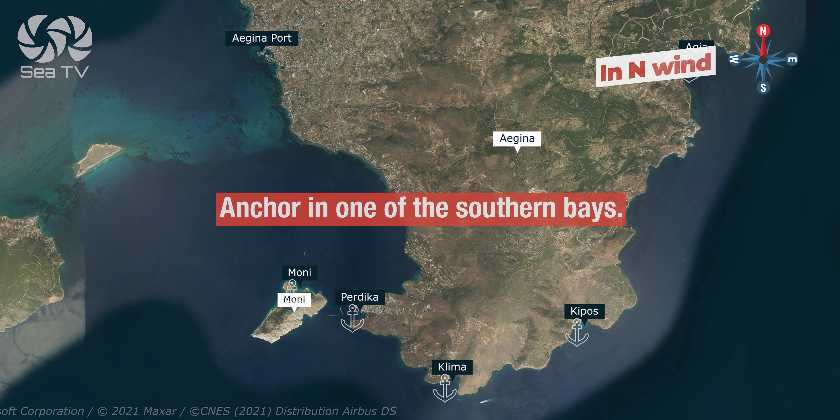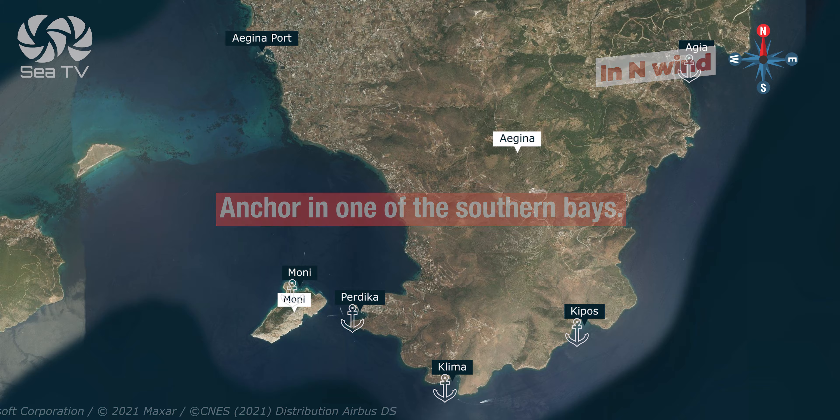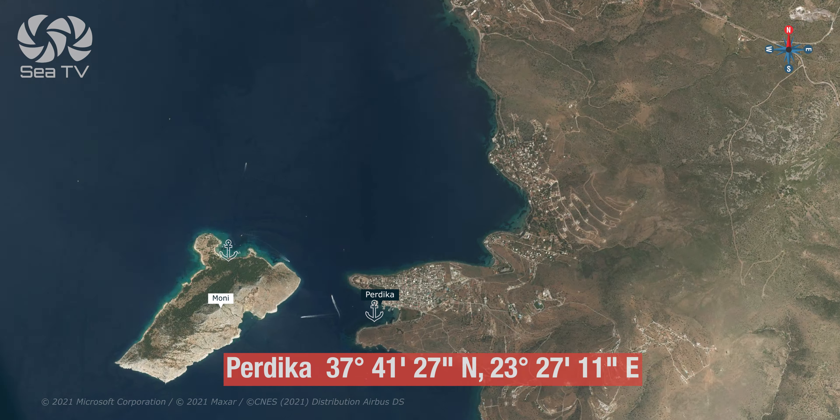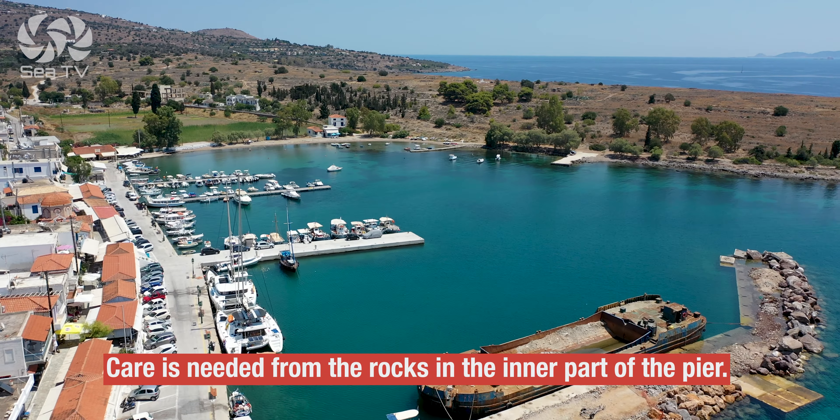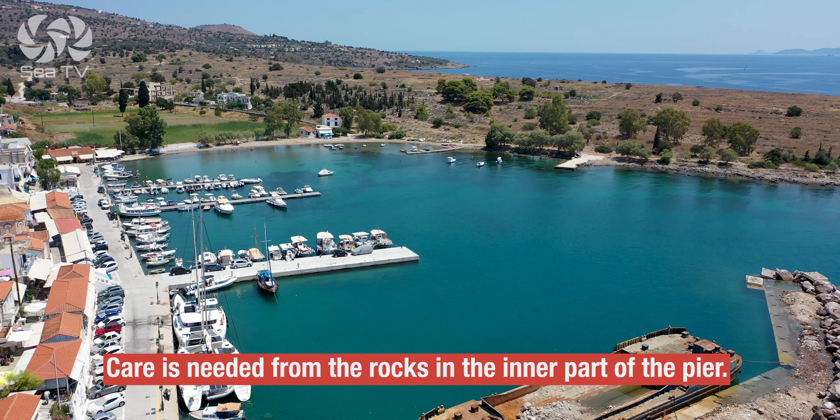In northerly wind, you can anchor in one of the southern bays. After lunch, you'll sail about four miles to Perdika — Mediterranean mooring in a classic Greek town. Care is needed around the rocks in the inner part of the pier.